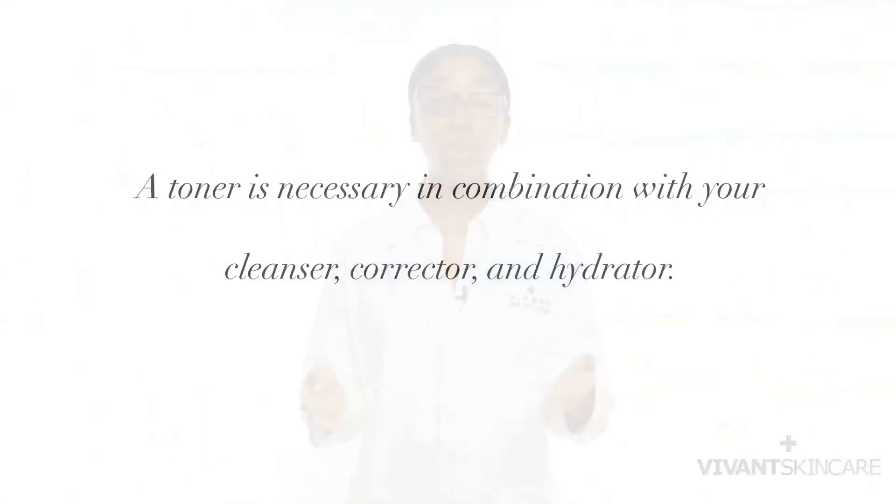So you've got your cleanser, your corrector, and your hydrator. Do you really need a toner as well? Sorry to add another product to your agenda, but yes, you do need your toner. In fact, your toner is indispensable.